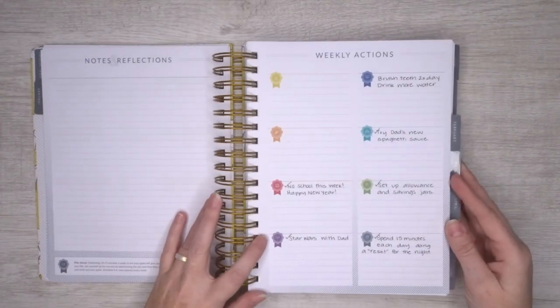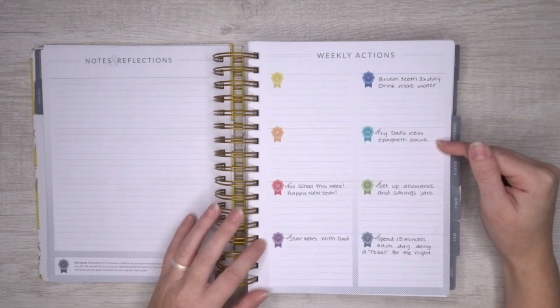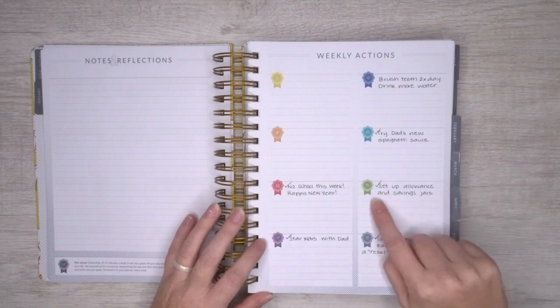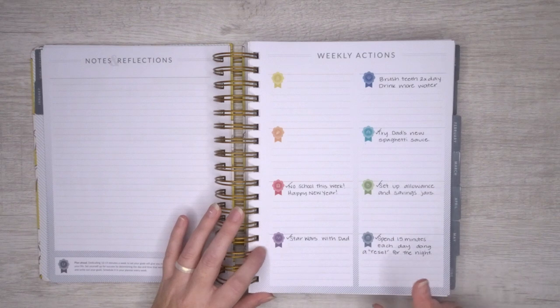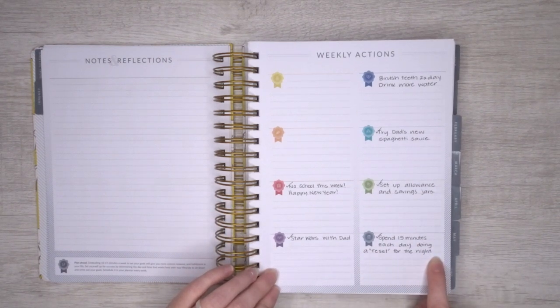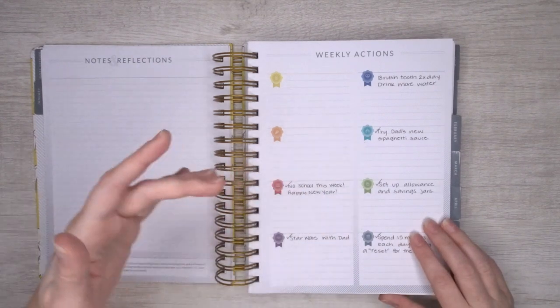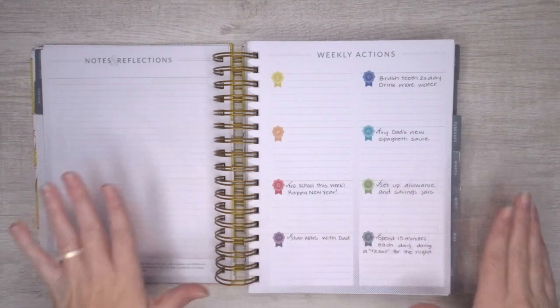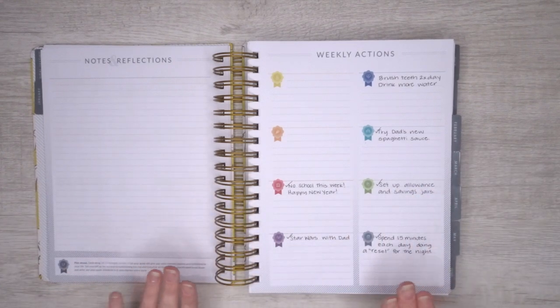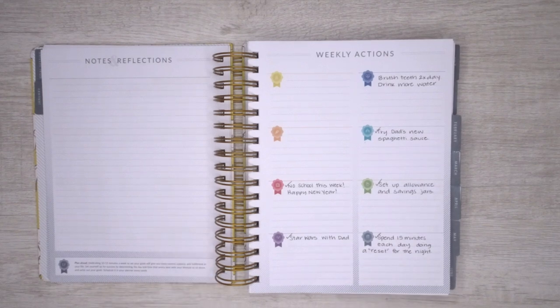Here is an example of our weekly goals: brushing his teeth and drinking more water. My husband tried a new recipe, so that was his new thing for the week. Setting up his allowance — this is the first week, so this is setting up the jars and savings. Spending 15 minutes each day doing a reset in the evenings, making sure his room is picked up before he goes to sleep. He got to go see the new Star Wars movie with his dad, so that was quality time with his dad. And there was no school, so he had no school goals.